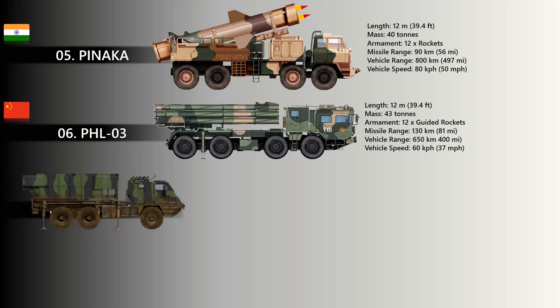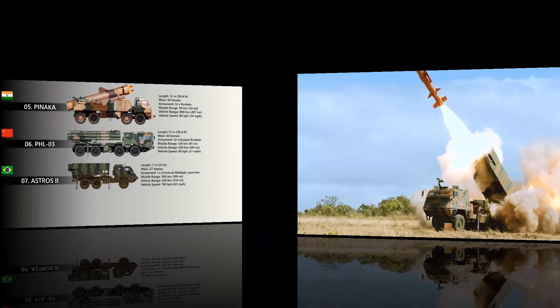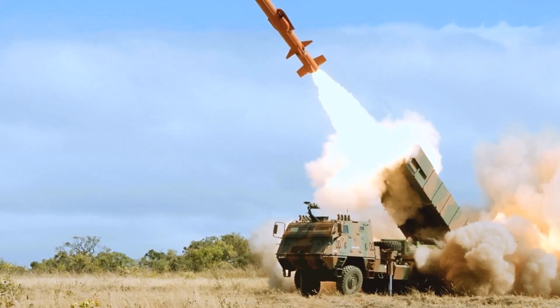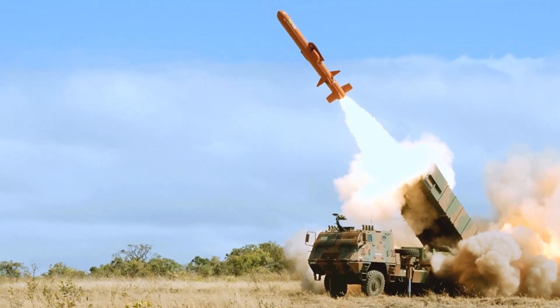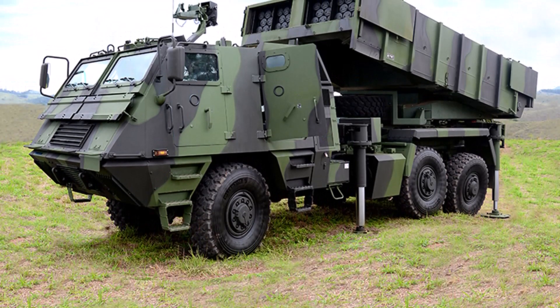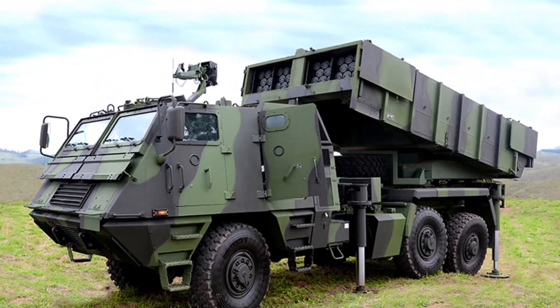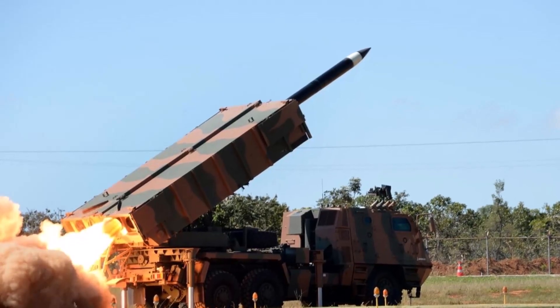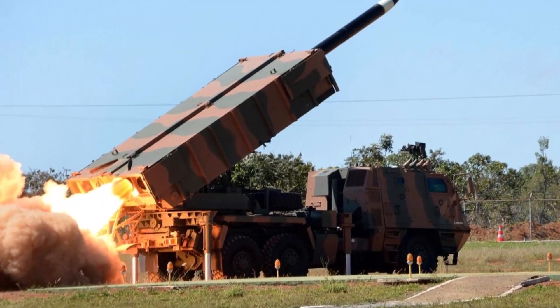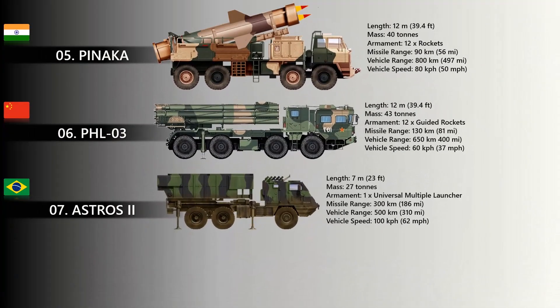At number seven, the Astros-2. The Astros-2 is a self-propelled multiple rocket launcher produced in Brazil by the Avibras company. It features a modular design and employs rockets with calibers ranging from 127 to 450 mm, developed on a Tektron 6x6 all-terrain vehicle. The vehicle is operated from under armor protection, with 6 smoke grenade launchers fitted on the roof ring mount. The ability to shoot and move away quickly reduces the risk of counter-battery fire. Most Astros-2 systems were exported, mainly to the Middle East, and it was extensively used during the Iran-Iraq War and by Iraq and Saudi Arabia during the 1991 Gulf War.